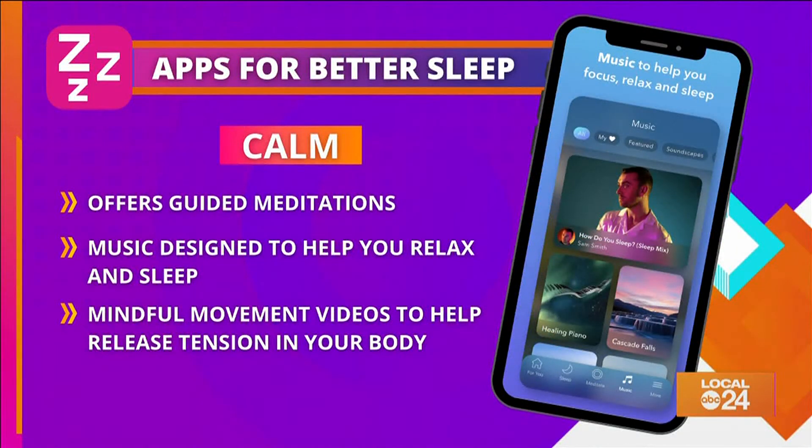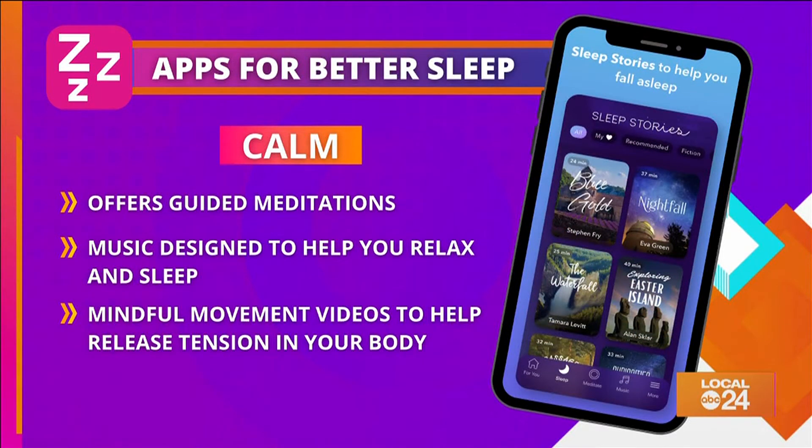First up is Calm. If you've always wanted to fall asleep to Matthew McConaughey reading you a bedtime story, you're in luck — you can in the Calm app. The app has sleep stories read by well-known voices and is designed using cognitive behavioral therapy to soothe you to sleep.